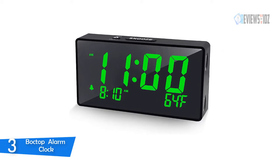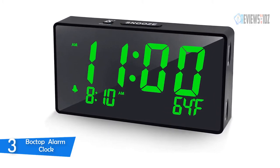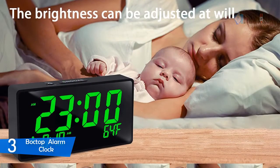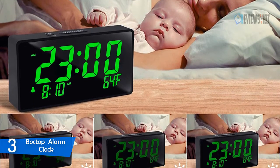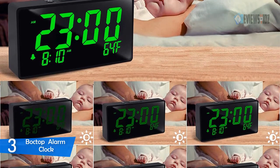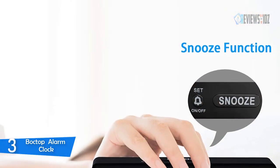Number 3: Boctop Alarm Clock. The Boctop digital alarm clock has been designed with absolute simplicity in mind, and you will have no problem programming and setting the clock and alarm. Easy for boys, girls, kids, teens, seniors, and the elderly. It features specialized knobs to adjust volume and brightness, with no confusing button functions. The battery backup feature works for memorizing the time and alarm settings in case of a main power outage.